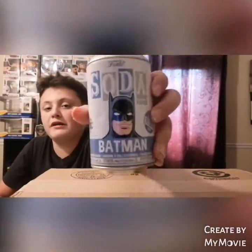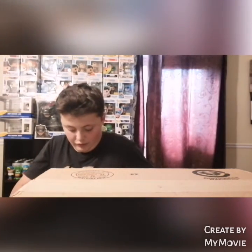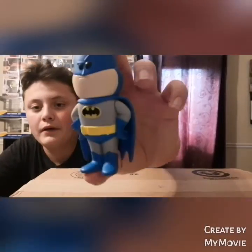The next one I have was, I think, the first soda ever made — Batman, 10,000 piece. Both of these were ten bucks each. I haven't opened these up; I just got home from school and as soon as I saw them I was super excited. He dropped these off to me too, by the way. We have Batman, the first soda they ever made, which is super sick to have in my collection.